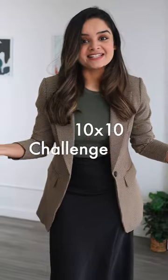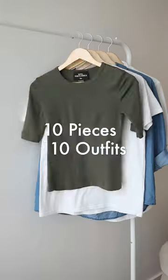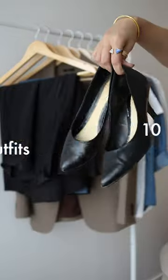Welcome back to part 4 of our 10x10 challenge series, where I create 10 different outfits using only 10 pieces. In part 3 we created this outfit. For this next look I'm thinking of using the same plaid blazer but switching one of these two pieces — let's see what our options are.